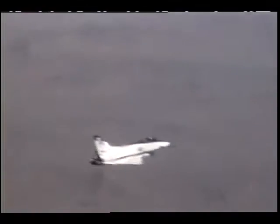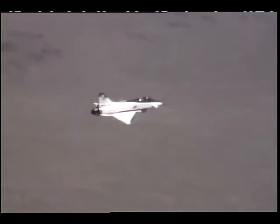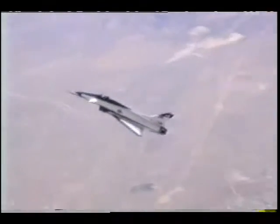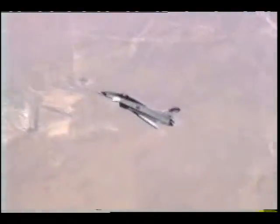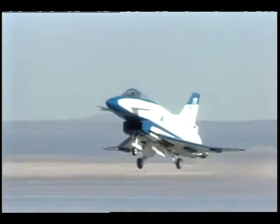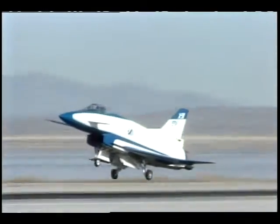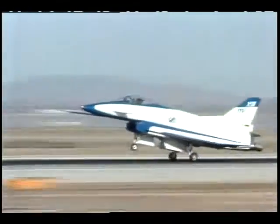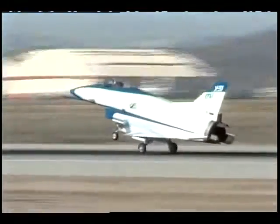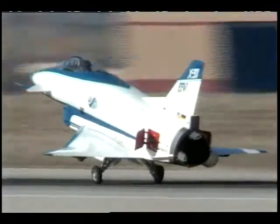Researchers are also looking at the X-31 with its thrust vectoring system for greater maneuvering capability. The X-31 is being flown at Dryden by an international test organization and has also reached 70 degrees angle of attack in sustained flight. The program is managed by the Defense Advanced Research Projects Agency, DARPA, and could someday lead to fleets of high performance fighters with thrust vectoring systems for better controllability at high angles of attack.